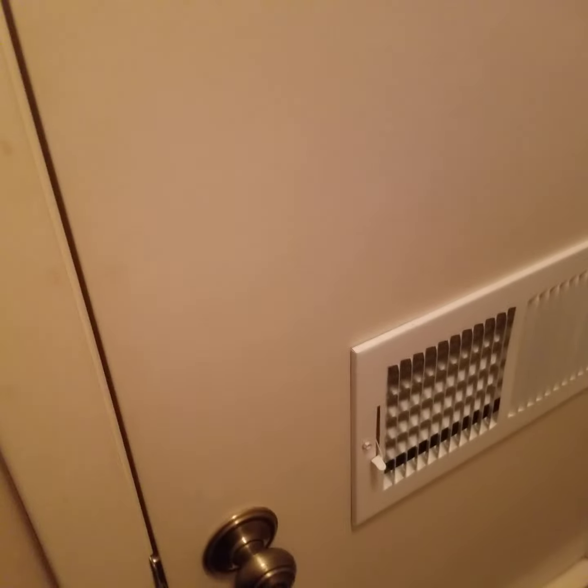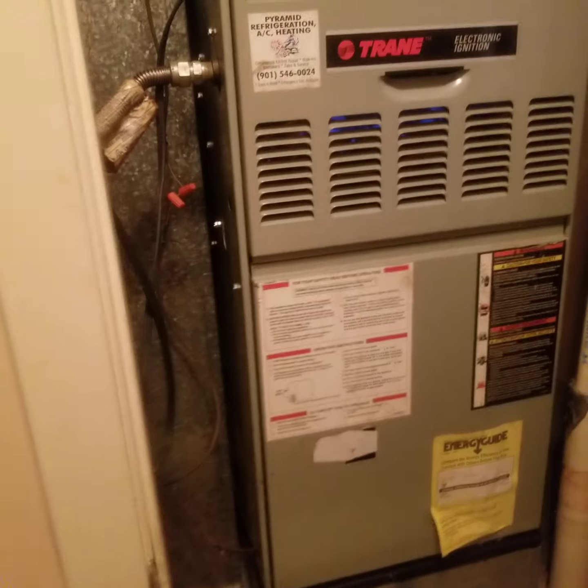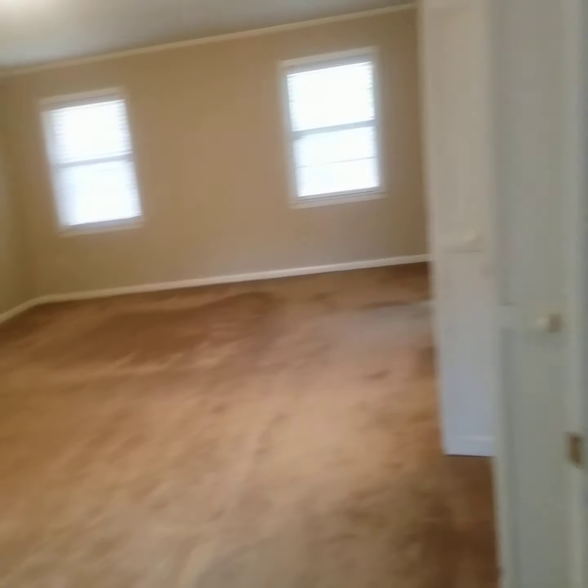Through here — this is the unit. The inspector will send you all that info. Here is a closet before you get to the master, then you've got a vent just above the master door, and here's the master.